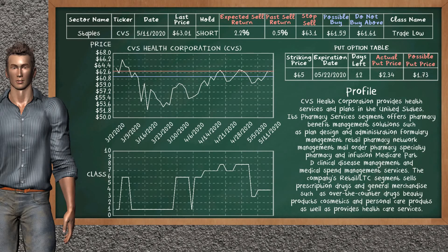CVS Health Corporation was a previous top sell alternative. Today, our analysis is suggesting to continue holding it short. You can observe that CVS Health Corporation is a trade low class. In the past, it has given an average sell return of 0.5%. You may expect now a sell return of 2.2%. We suggest to buy it at a maximum price of $61.61, but we expect a possible buy price of $61.59. We suggest to stop selling if the price is $63.10. On the put option table, CVS Health Corporation has a striking price at $65. The actual put price is at $2.34, but we expect a possible put price at $1.73.